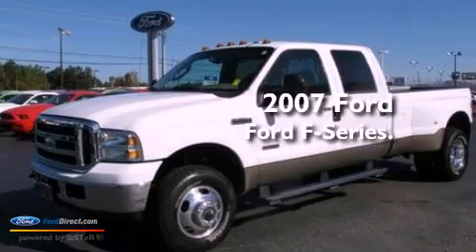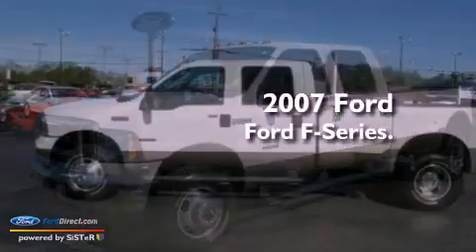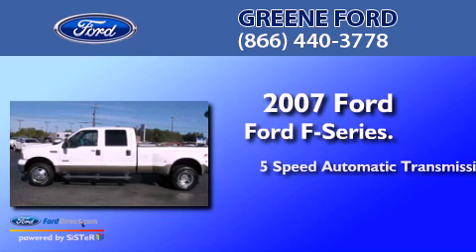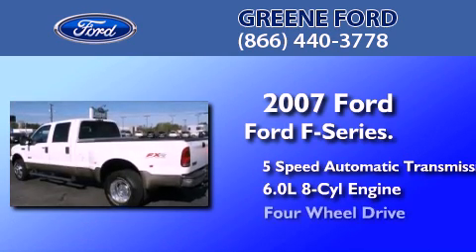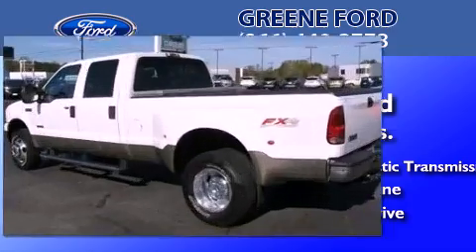This is a 2007 Ford F-Series. This truck has a 5-speed automatic transmission, a 6.0-liter V8, and the added capability of 4-wheel drive.